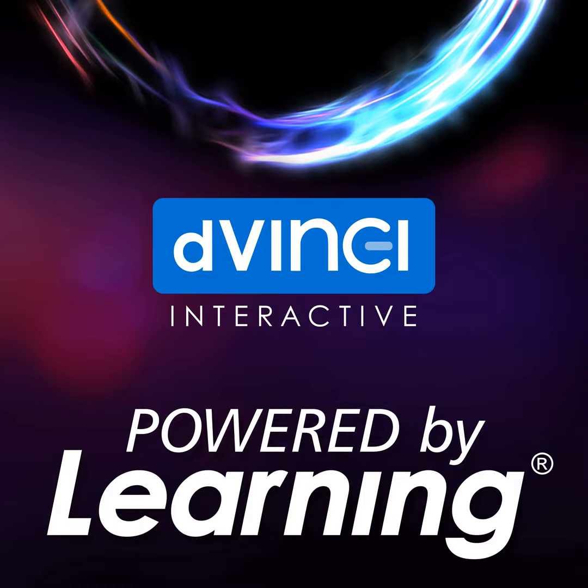Thanks, Mason. Special thanks to our guest, Garima Gupta of Artha Learning. If you have an idea for a podcast topic or guest, please reach out to us at poweredbylearning@davinci.com. And don't forget that you can subscribe to Powered by Learning wherever you listen to your podcasts.